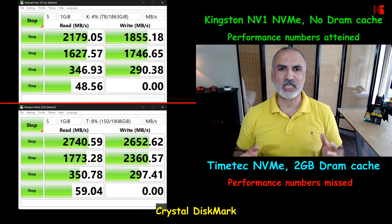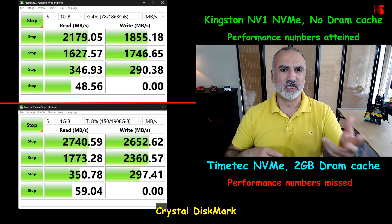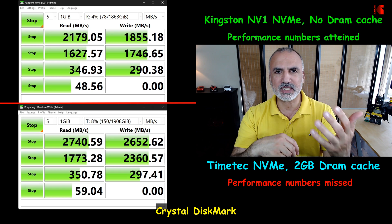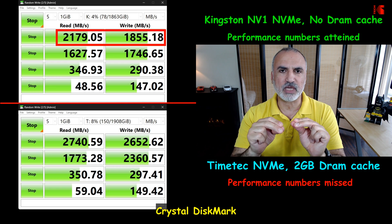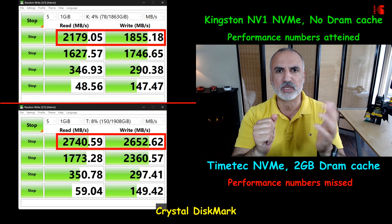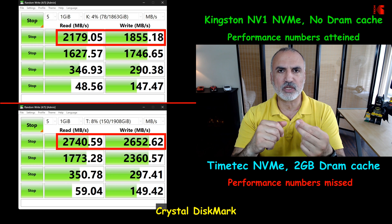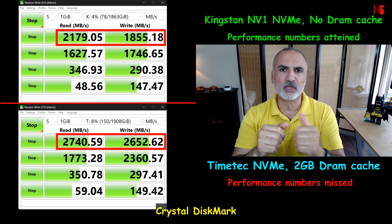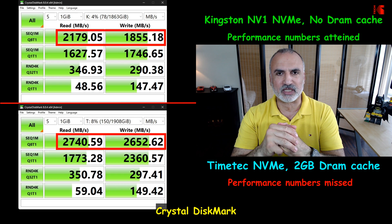The CrystalDiskMark benchmark test shows whether the manufacturer's claimed speeds are actually achieved on your PC. Interestingly, the Kingston surpassed even its own claimed numbers, whereas the TimeTech fell short — achieving only 2.7 GB/s sequential read and 2.6 GB/s sequential write, compared to their claims of 3.4 GB/s read and 3.0 GB/s write. That is unfortunate.